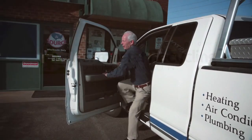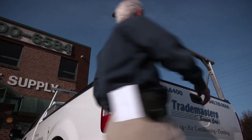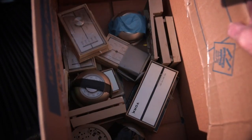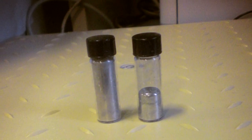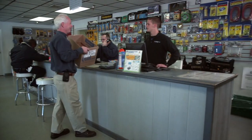Thermostat Recycling Corporation makes it easy to recycle mercury thermostats. In partnership with HVAC wholesalers and contractors nationwide, our program has been keeping mercury out of the waste stream since 1998. If your location is a new collection site, or if you are unfamiliar with the TRC program, we are here to demonstrate the proper way to run TRC's program at your location.